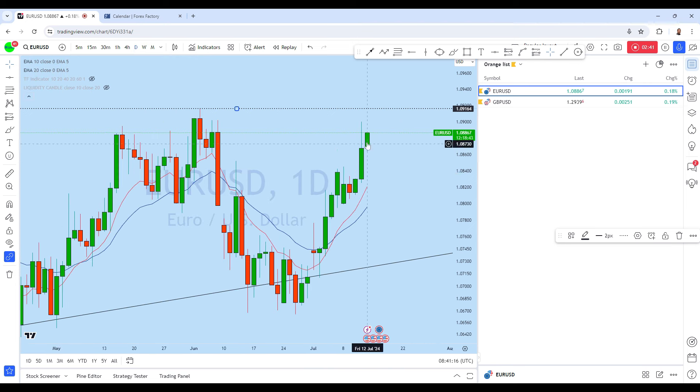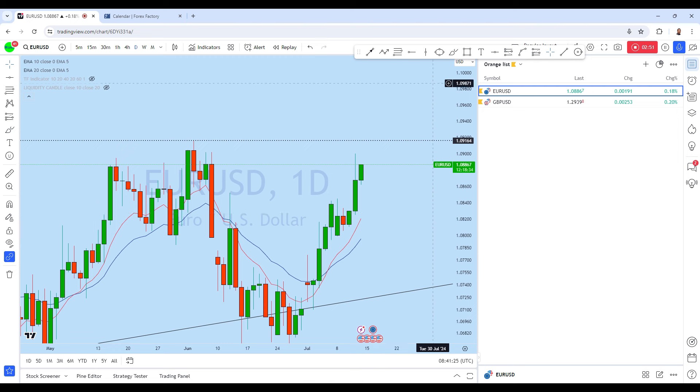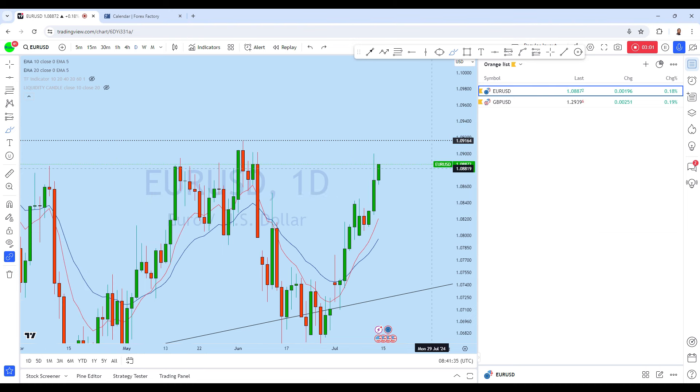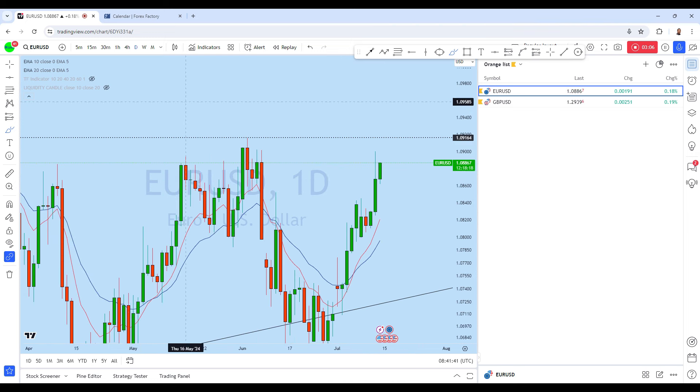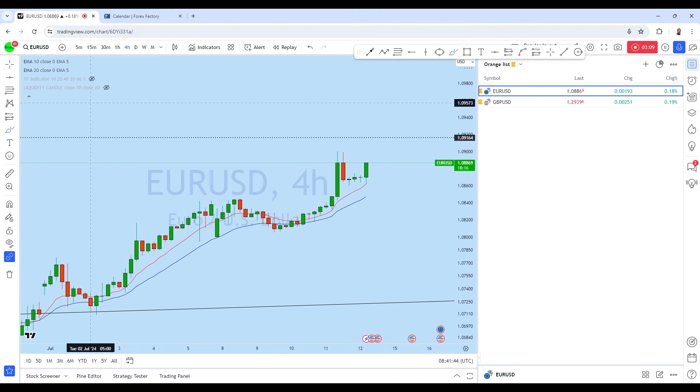Dropping down to the daily chart to see how the market is doing: the previous daily candle has a long wick at the top with a healthy body, which is a sign that EUR/USD may continue to rise. This long wick represents a healthy pullback, and after this pullback we can expect a new higher high on EUR/USD. From the daily as well, we can see the market is aligning with the potential bullish market structure.